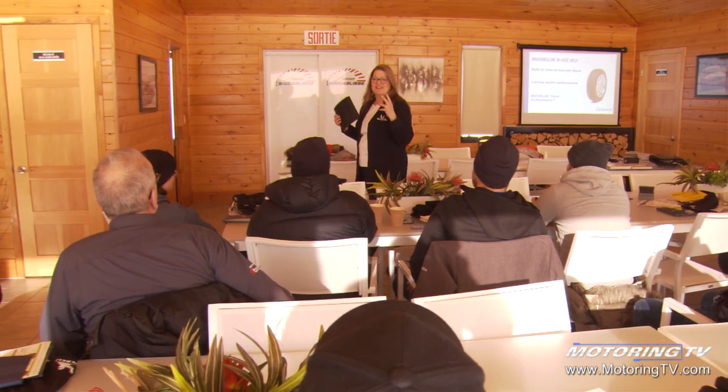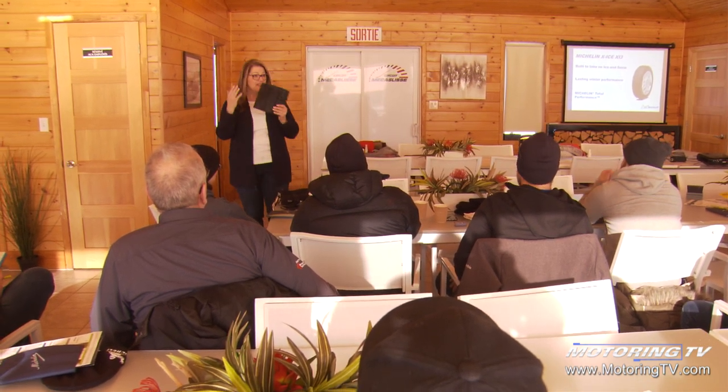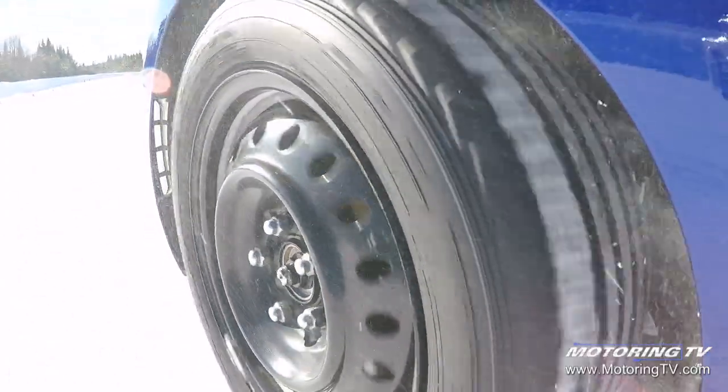Silica — high levels of silica in there — delivers that wet grip. Anybody can read an online review of a tire when it's new; we get to test them out in real-life experiences with the ice and snow, and really relate the value back to the customer and what they're really paying for.